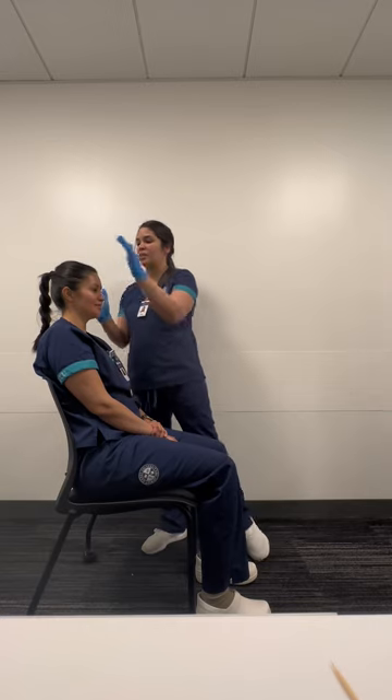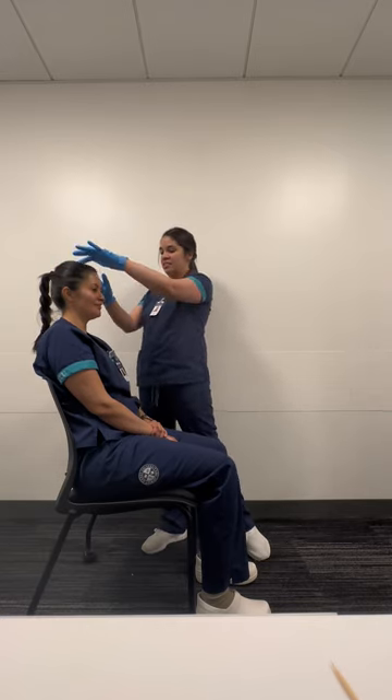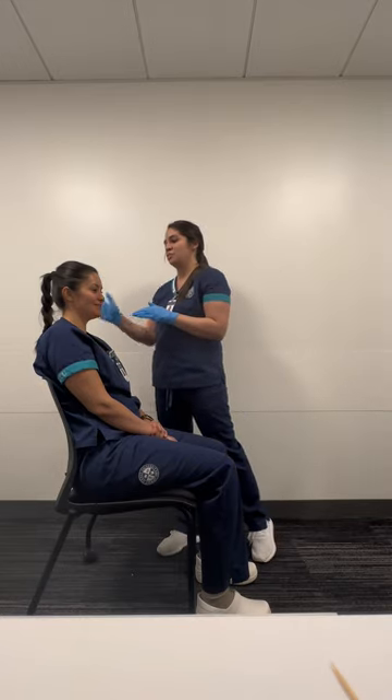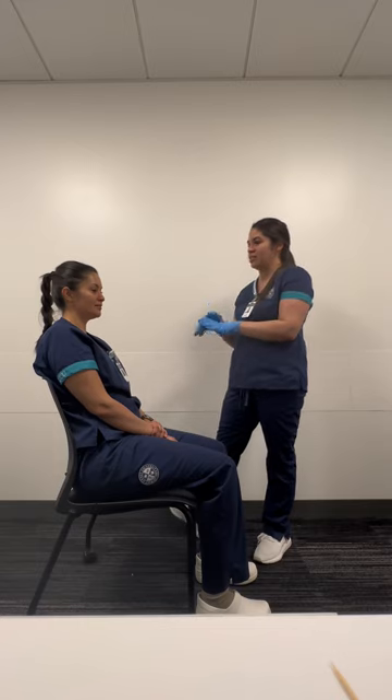Patient has equal hair distribution. Do you have any pain? No. Or tenderness? No. So patient does not have any tenderness or pain, does not have any bulging masses, any scars, any redness, any swelling.